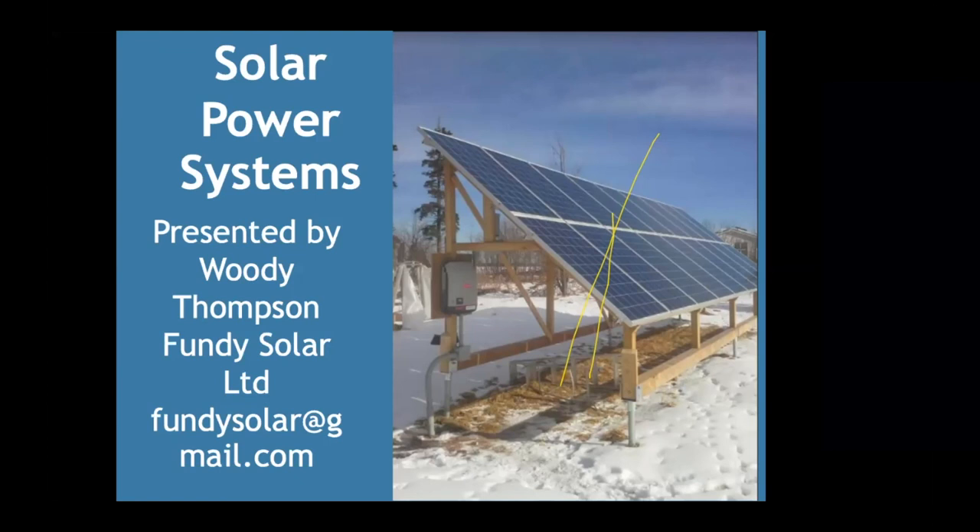Someone asked if I've done installs in Irish Town or Trudame area. Yes — I did one in Irish Town, a grid-tied system with battery backup on a new bungalow a young man was building there.